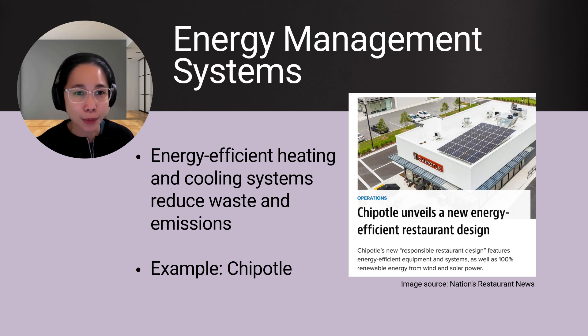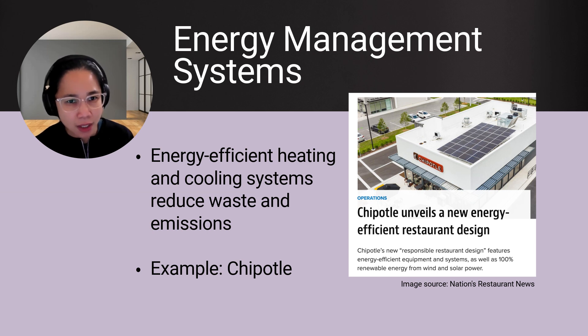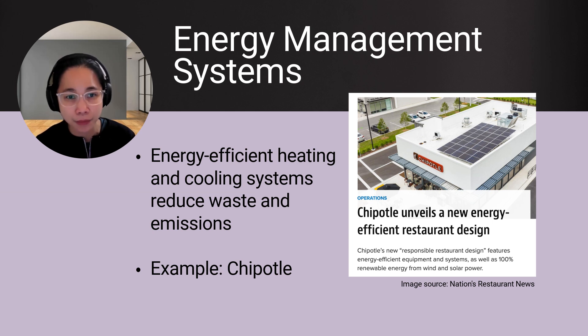Another way to incorporate sustainability is how restaurants can use high-efficiency energy management systems such as heating and cooling systems, tankless water heaters, Energy Star rated kitchen equipment, and low volatile organic compound finishes. One company that has already applied these green efforts is Chipotle. According to its 2022 sustainability report, approximately 65,000 megawatt hours were saved through energy management systems — enough energy to power over 6,000 homes a year.